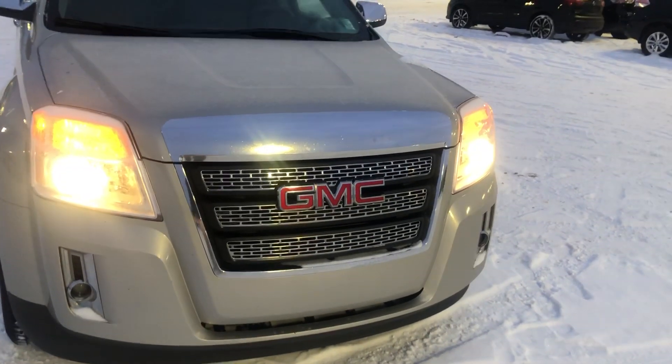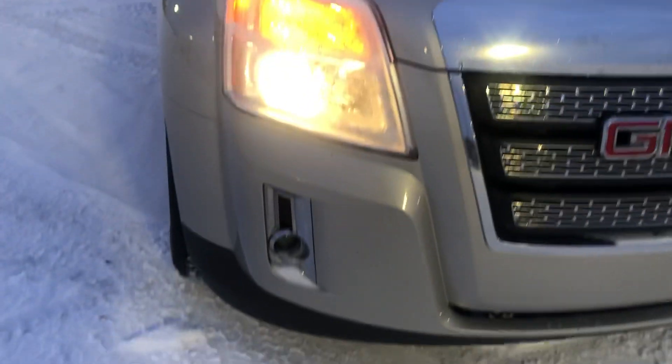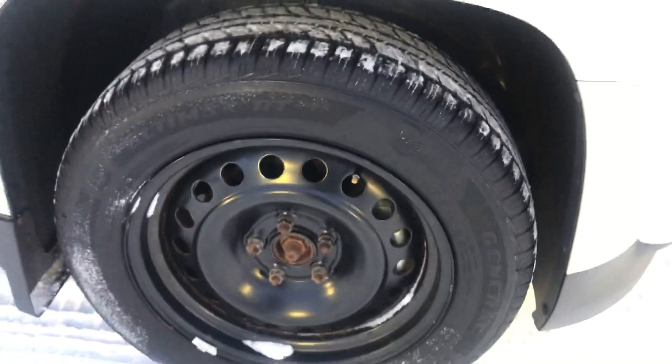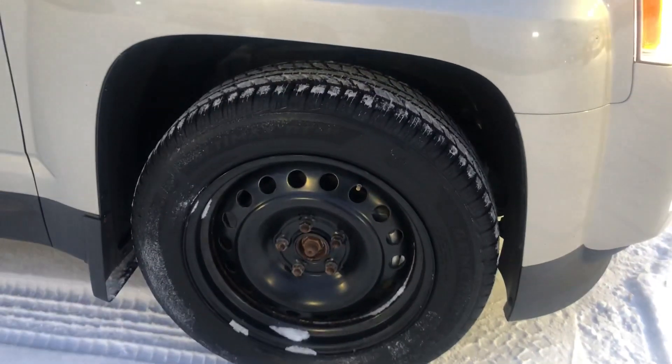So that's a look from the front. You're going to notice some nice halogen headlights. It also comes with fog lights as well. And looking at the wheels, this bad boy is sitting on some 18-inch rims.